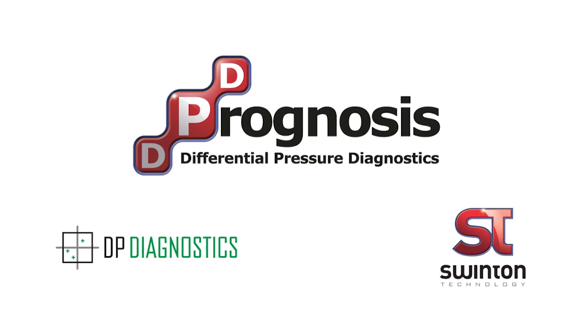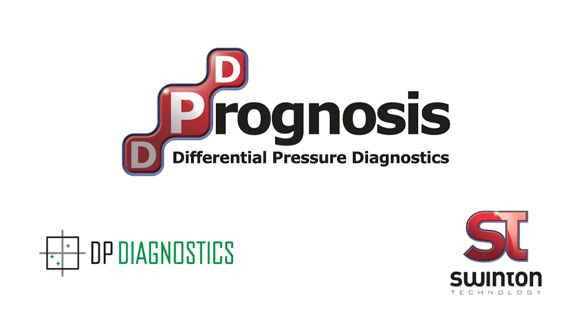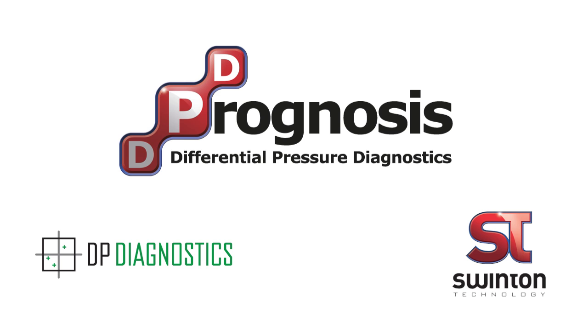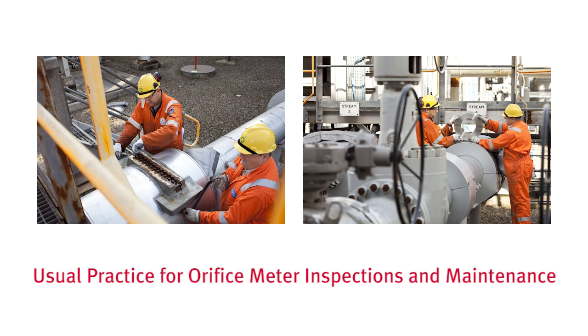Prognosis is a unique diagnostic system for differential pressure meters, developed by Swinton Technology and DP Diagnostics and launched in 2010. Prior to this system, the operator had no way of guaranteeing meter performance other than due diligence and adherence to industry standard practice.